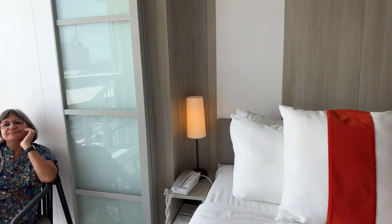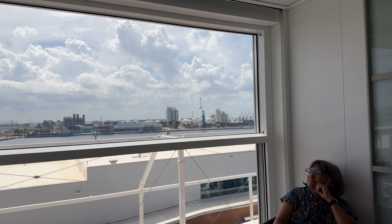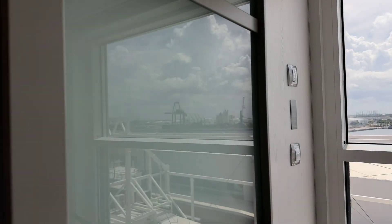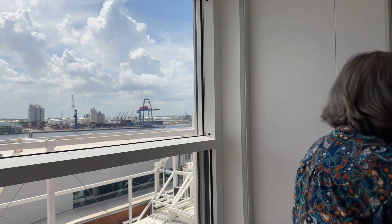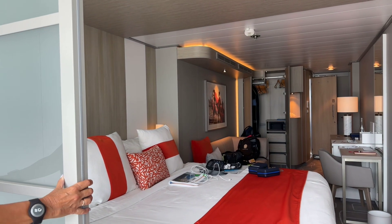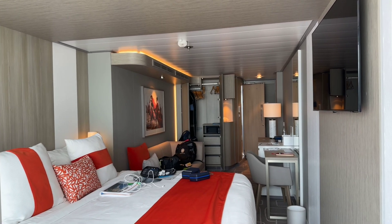And then the infinite veranda — Pam is sitting on the infinite veranda. The top window slides down with the push of a button. If you want to close it off from the room, you pull the bifold doors closed behind you and make it an actual balcony. If you don't want to do that, you leave the whole thing open and it creates an extended room.